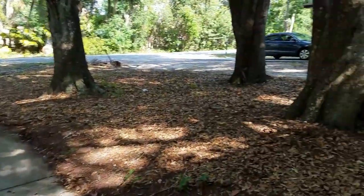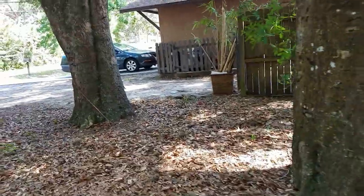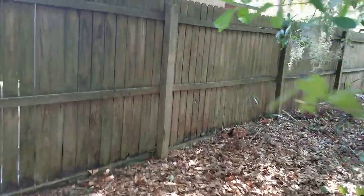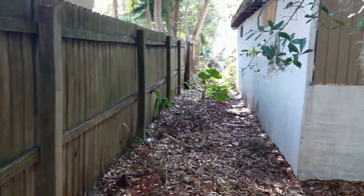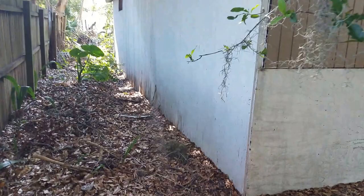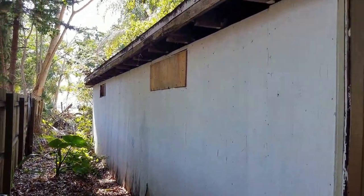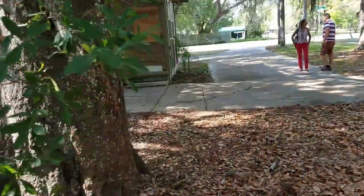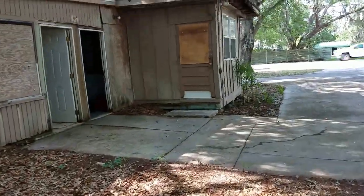I'm just going to walk around the outside — it's pretty darn bad. You can almost tear it down and put up two houses. This is a good location. Here's this exterior wall. I don't exactly know what's going on, but you can see all the soffit damage. This is going to be a lot of work.